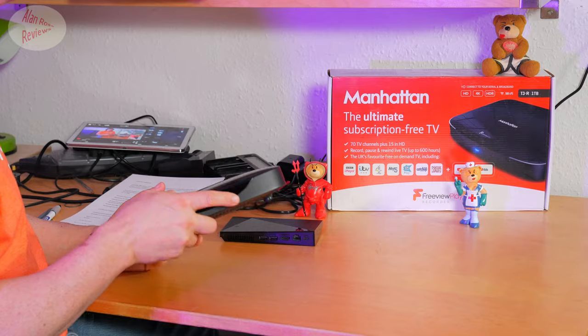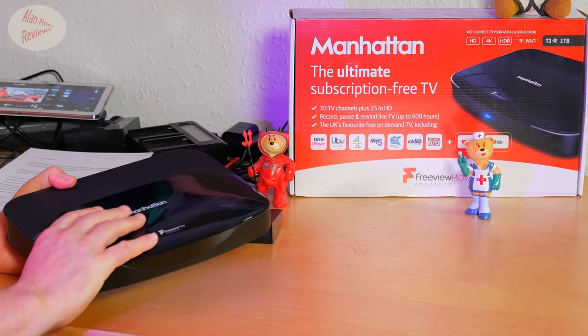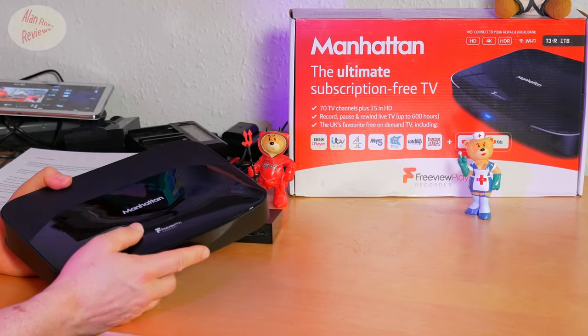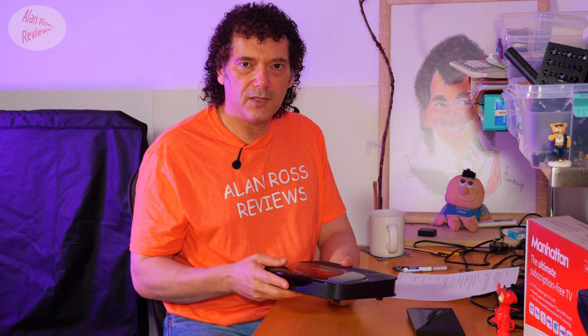When you had Sky, you were able to record channels and watch other channels at the same time, depending on which box — watch one, record one, or multiple channels. Indeed, you've got Sky Q. Well, I have here the Manhattan T3R. It's a one terabyte recordable drive. You can get Freeview boxes that will only receive channels, or you can get them with various size hard drives. As far as Manhattan goes, the largest you can get is one terabyte; they do a 500 gigabyte version. This is about £200.